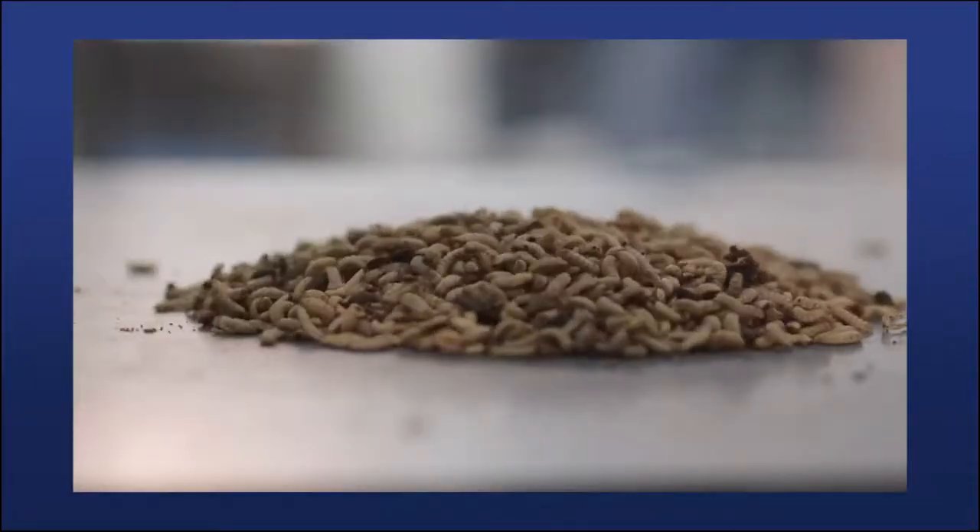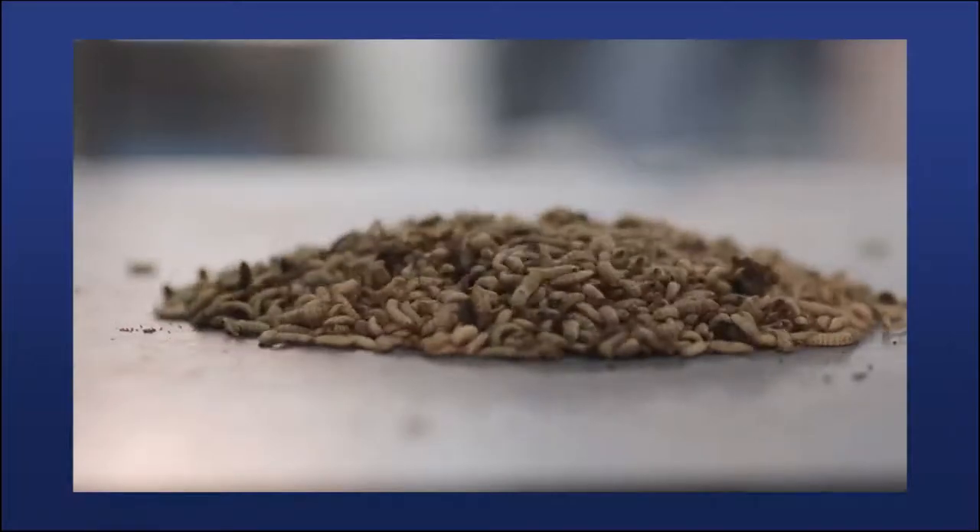Where do these insects actually come from? The focus begins with the breeding side to make sure we have the flies producing the eggs we need. We have custom breeding cages and laying substrates that we've developed, starting with small scale for research and scaling up to full production. Each component of that process is critical for quality and good production levels.